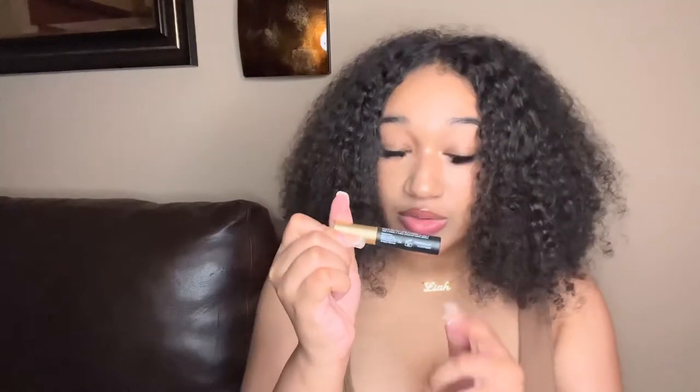Another thing in my emergency kit is some lash glue — this goes with makeup. I hated those days where a little corner would come off and it looks stupid, so you just have to rip it all off. If I don't have any lash glue I just take both of them off. So just have some extra lash glue in your emergency kit so in case that eyelash comes off you can put it right back on.